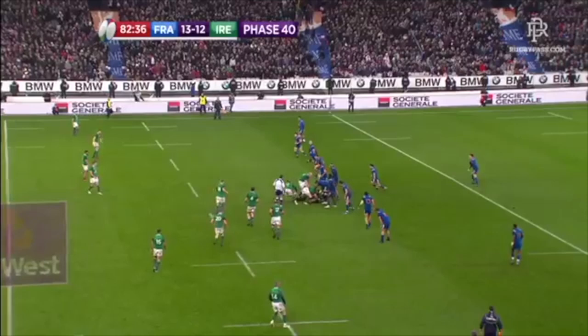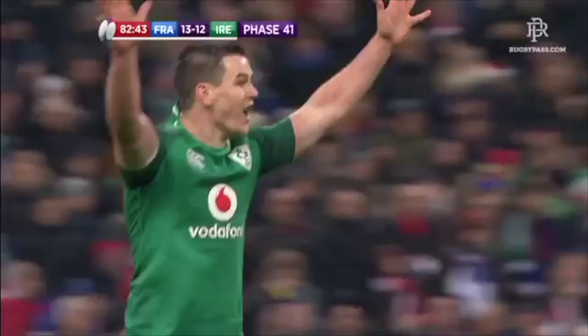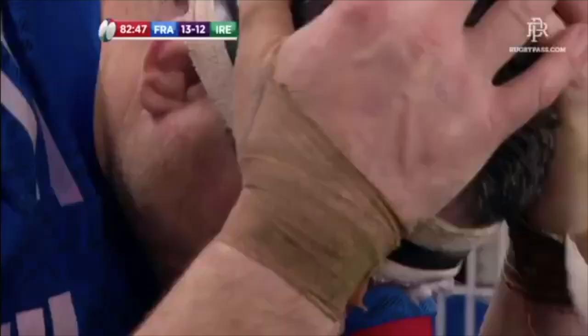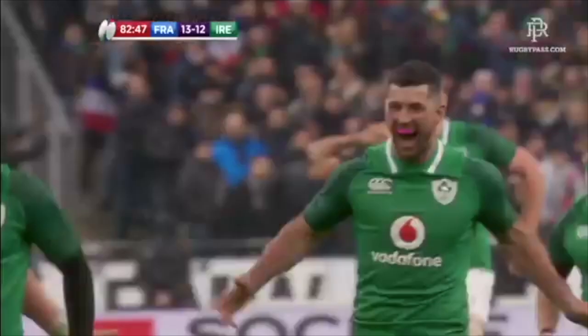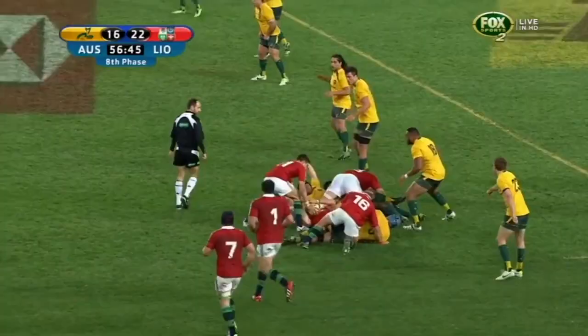The point at which a drop goal becomes possible, Sexton waits — here it comes. It looks good, he likes it. Nigel Owen's arm goes up, and Ireland have stolen the game right at the death, and the players tear back.